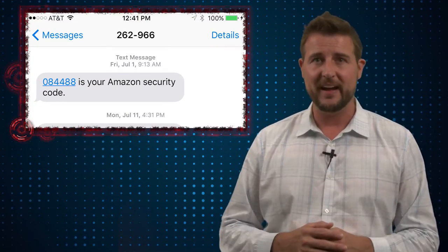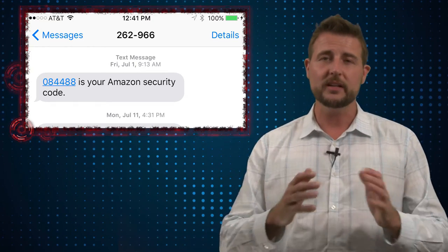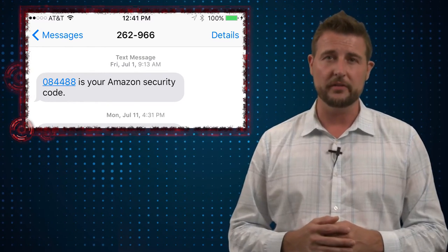Meanwhile, almost every person in the world has a cellular phone. Even if they don't have a smartphone, they at least have a cellular phone that can receive text messages. So SMS-based two-factor authentication is a frictionless option that almost everyone in the world can consume.